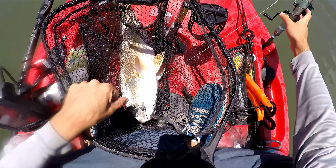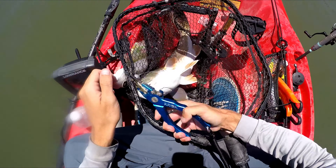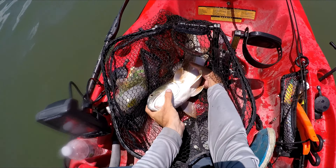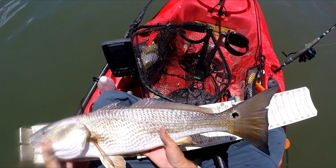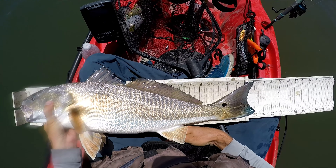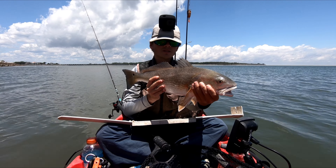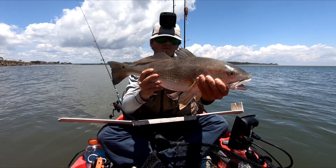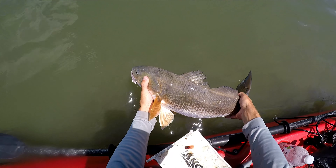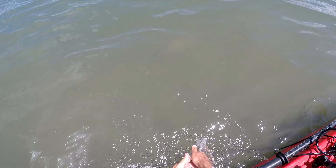I just made it look way too easy! About 25? I mean, for the fight he put up he doesn't look that big — 24. There we go, one inch over slot. Awesome fight, especially when they're in that deep water — they'll just keep running down. First drop, first fish. Let's see if we can keep that up.